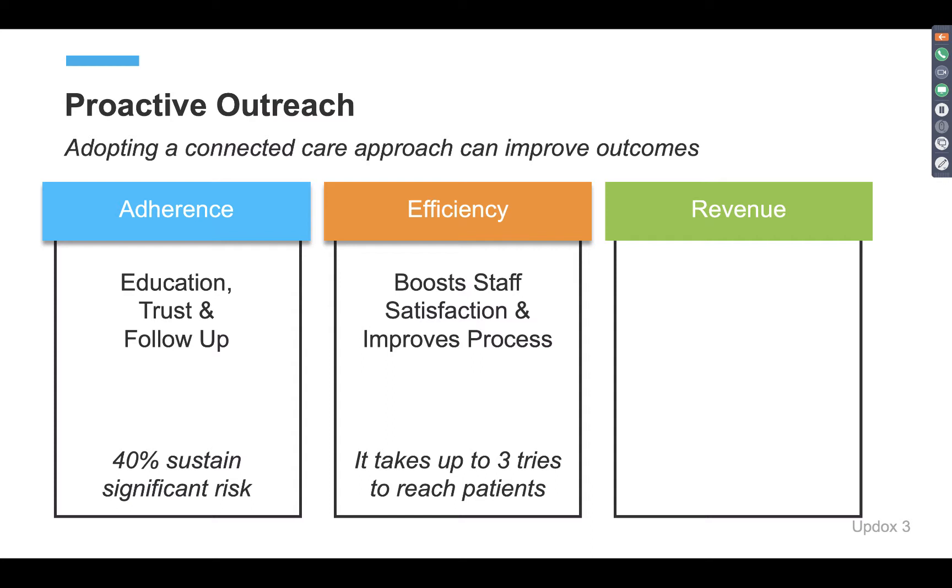Ensuring that your staff is satisfied and working efficiently is also key to driving patient engagement initiatives successfully. Whoever is leading your administrative team is most likely suffering the most from traditional engagement tactics. A quick stat here: it takes up to three tries to reach patients — that can be a lot of time devoted in a day just tracking down a patient.